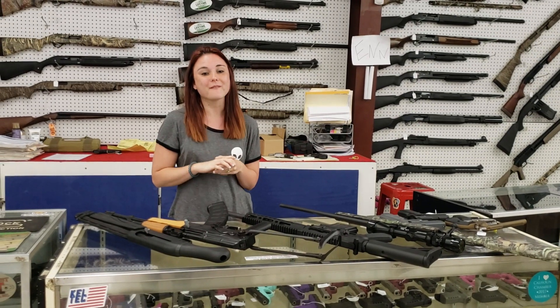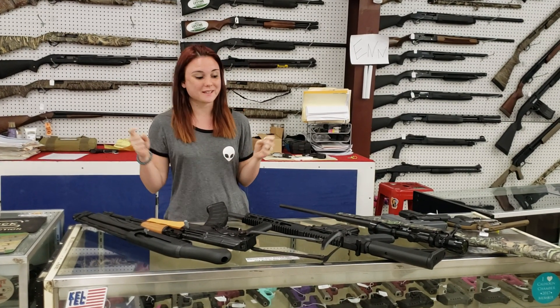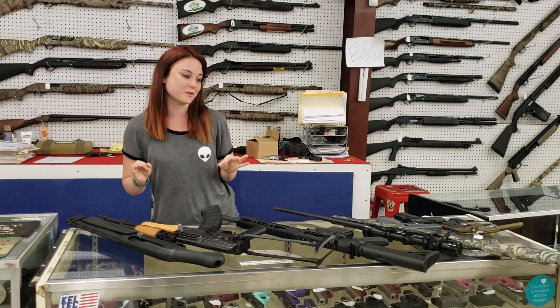Hey y'all, it's Amber from Exile. I've got an amazing video for y'all today. We got some pretty cool stuff in, so definitely wanted to do that for y'all.